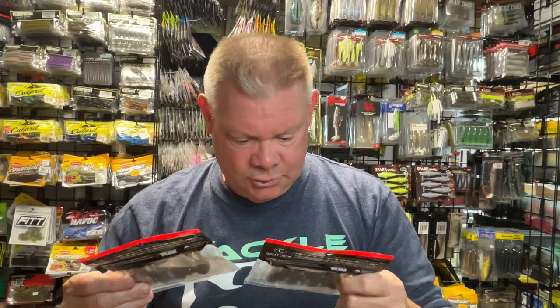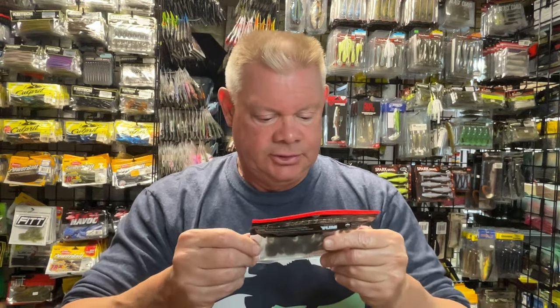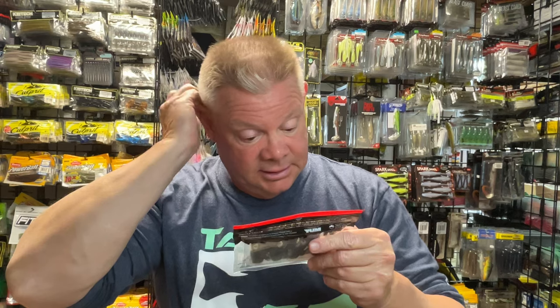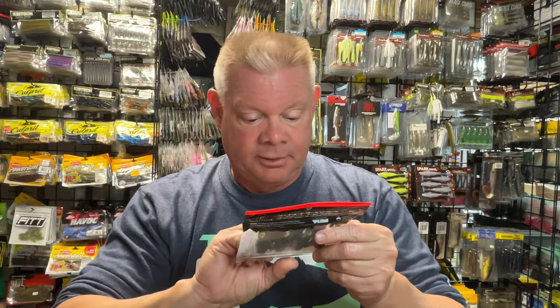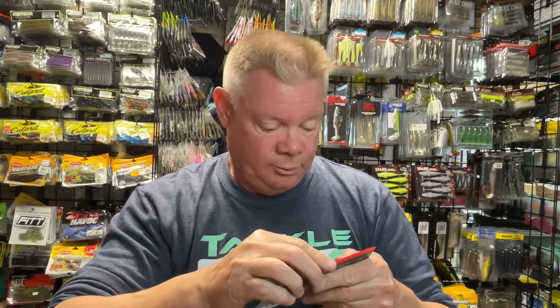I did get — I think I have two packs that are the same color. Those two are the same color, but I'll show you. Like I said, I haven't even taken these out of the pack yet either. This is the Green Pumpkin Purple Flake, the Juvie Craw, and that's a 2.5-inch bait.